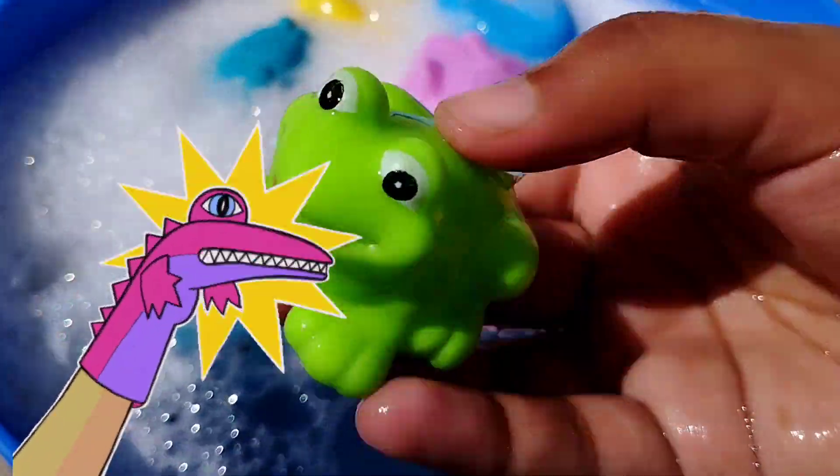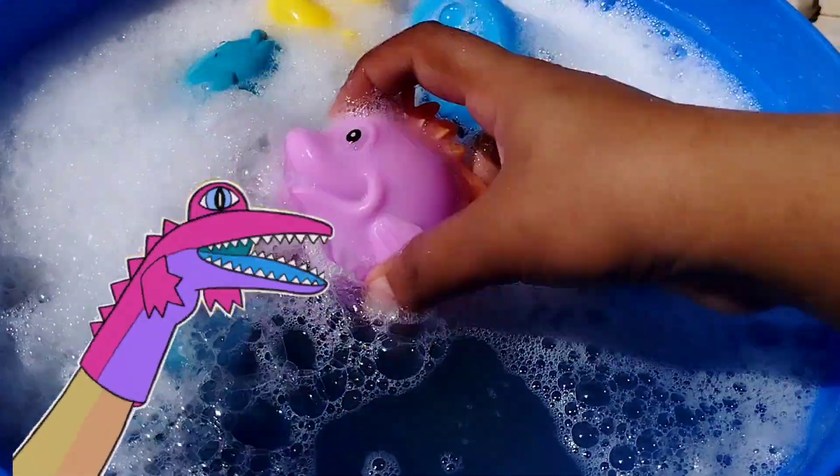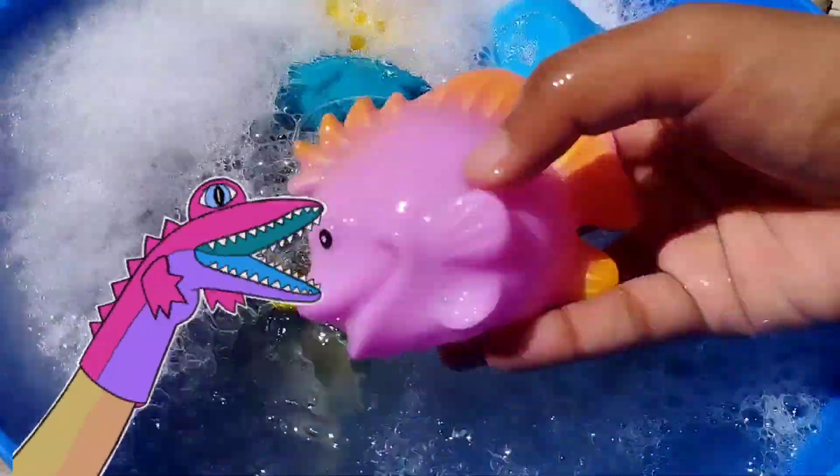This is a little frog. The next one is a pink fish.